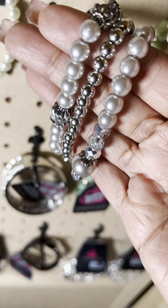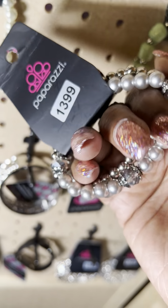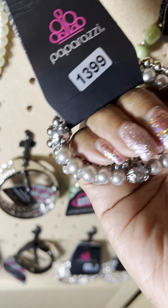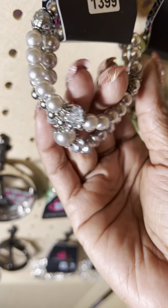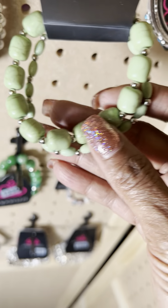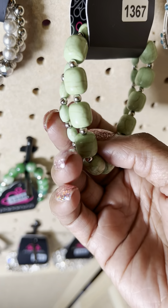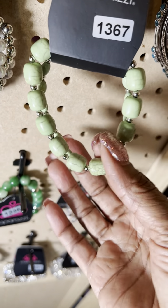But here it is all by herself — beautiful gray colored pearls. That's number 1399 for this beautiful three-piece. This is number 1367 — a two-piece cracked stone in a really pretty green. You've got a smaller one and a larger one.